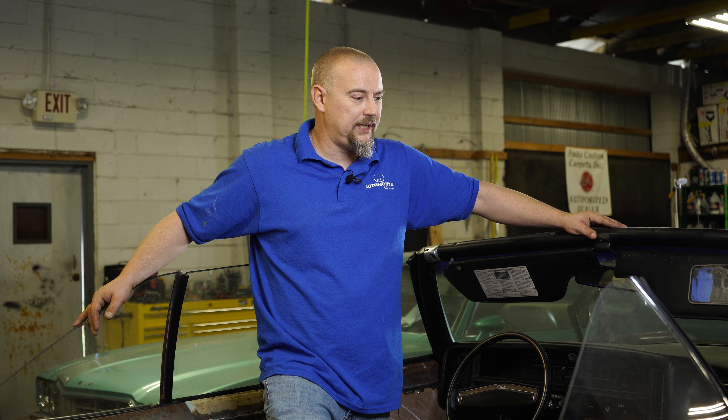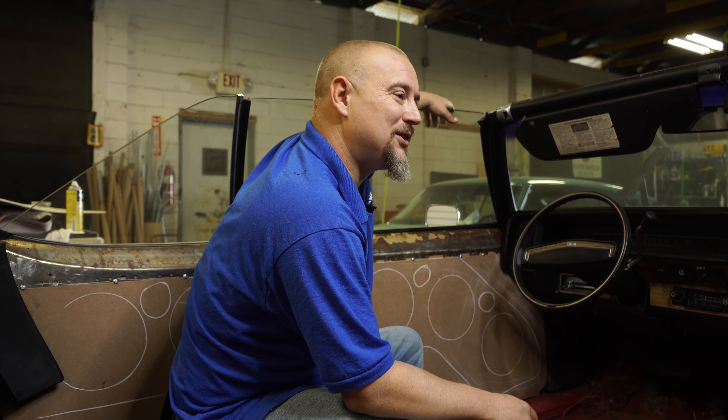This is going to be one of those builds we're going to do over multiple episodes, so please follow, like, share, and subscribe. Today we're here with this '75 Chevy Caprice, also known as a donk. This guy's going to be a donk rider.